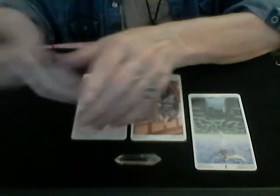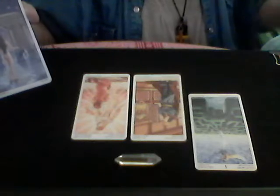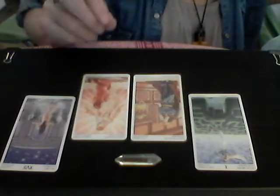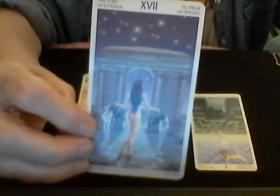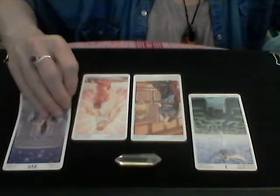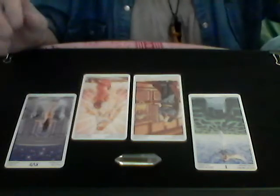Finally we have a major arcana — the Star card, number 17, represented by Uranus and Aquarius. It represents gifts of the spirit: hope, rejuvenation, calm after the storm, renewal, peace, and leaving behind what no longer serves you.